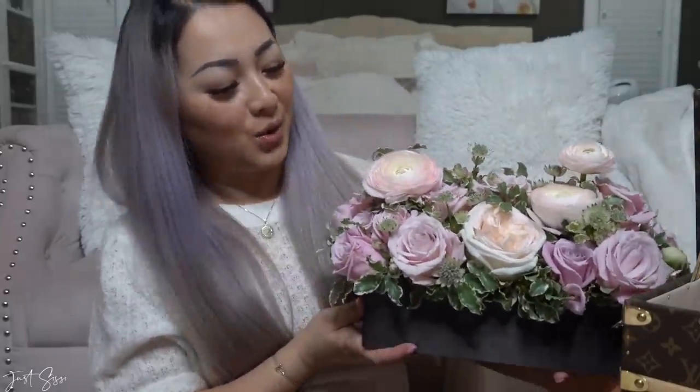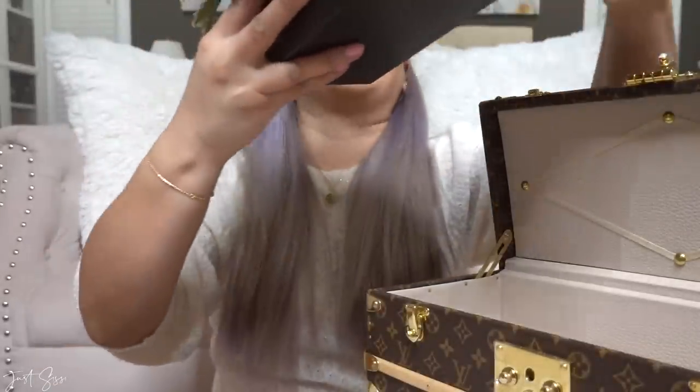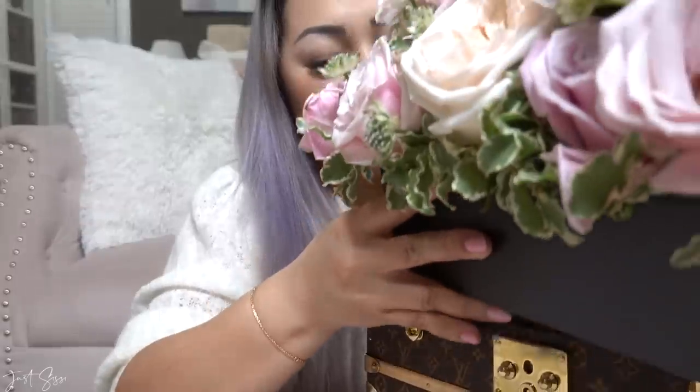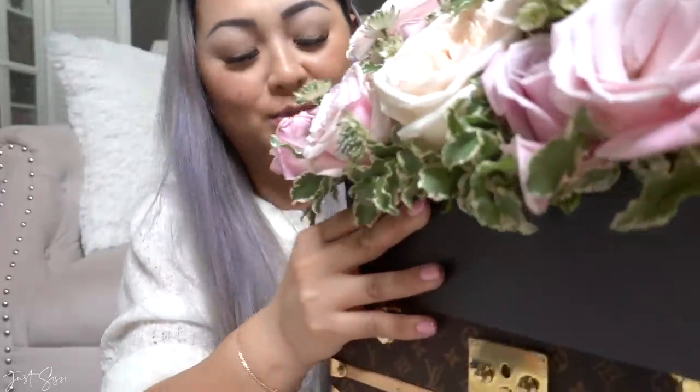I pointed out that I wanted a pink theme — pink is my color and I love pink — so this is a beautiful arrangement. Let's try to fit this in. It was kind of a struggle trying to put this in at the store and it was so nerve-wracking because I didn't want to scratch the box.